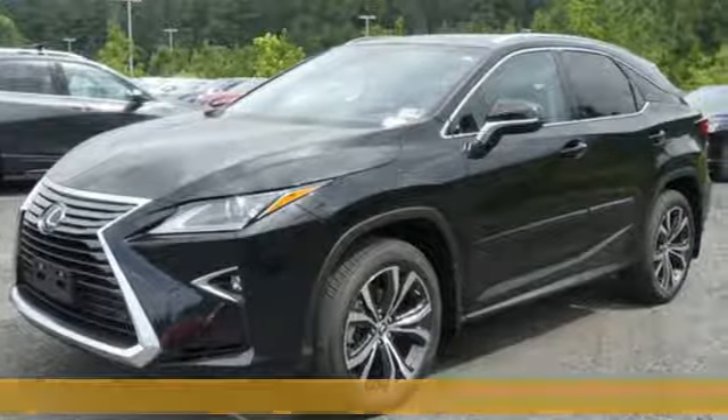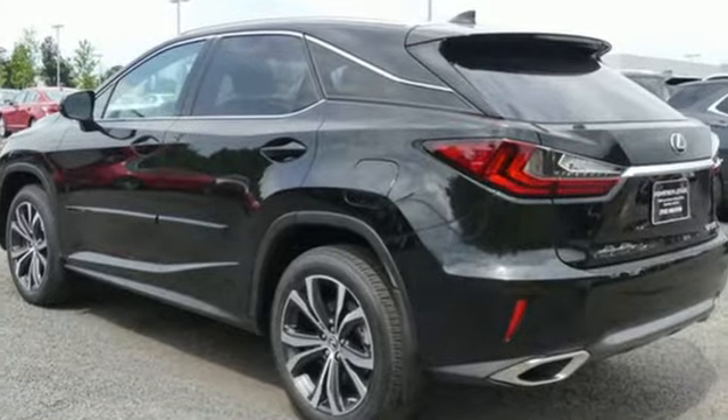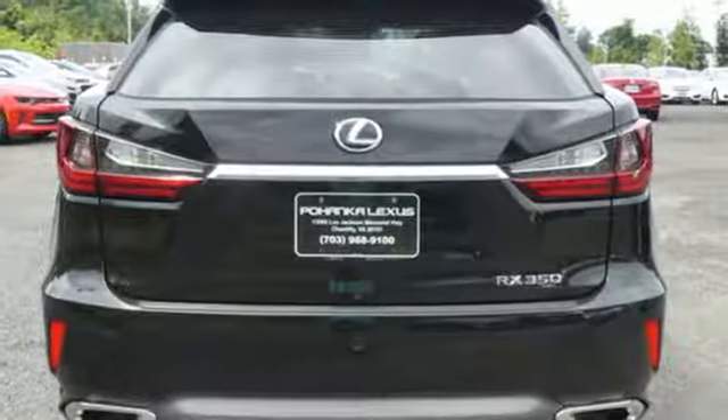It boasts an impressive list of features like these: V6 engine, gas pressurized shocks, Bluetooth wireless audio streaming, and smart access key.